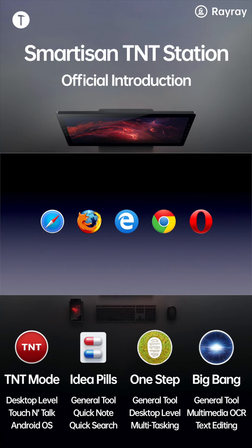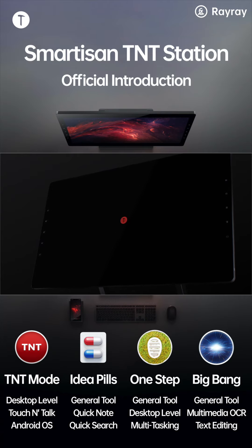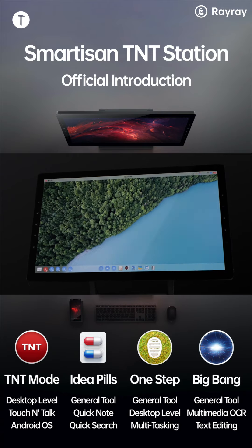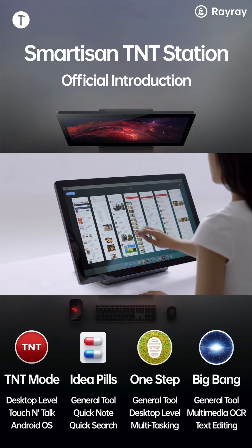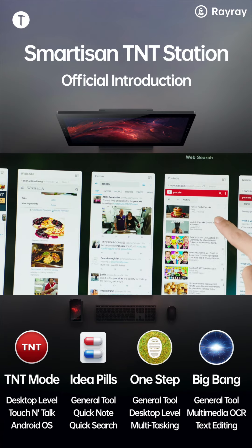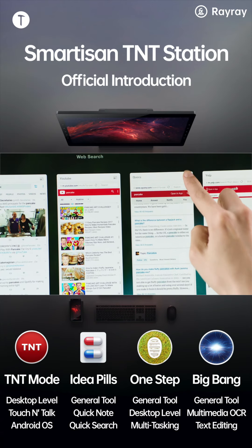Twenty years after browsers and search engines conquered the world, what can Smartazan TNT do to make information consumption even more efficient? With the Pancake poker dealer solution, Smartazan TNT can display results from different search engines, websites, or apps for efficiency like you've never imagined possible.